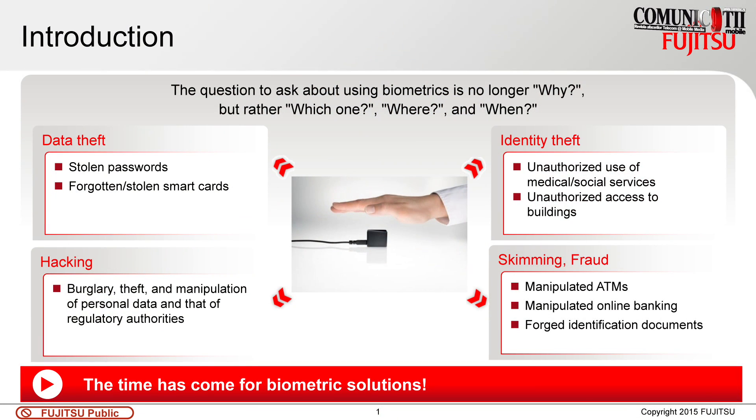What we have developed is the PalmSecure technology, which is a technology using the palm vein pattern within our hand. It's a biometric solution and it's very secure because we have a factor which is hidden under our skin and it does live detection. So it's more secure than, for example, fingerprint or retina scan.